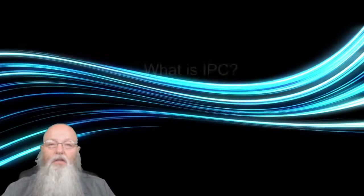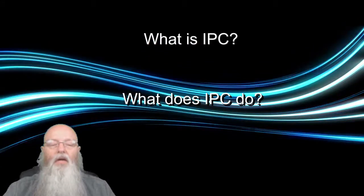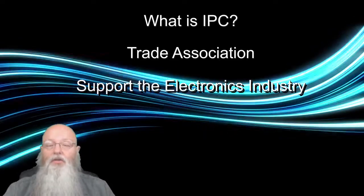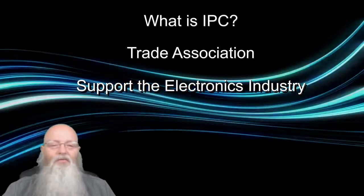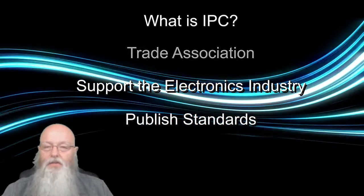First, let's talk a little bit about IPC and what that organization does. IPC is a trade association whose founding purpose is to support the electronics industry. Part of the IPC's function is to establish and publish standards documents.